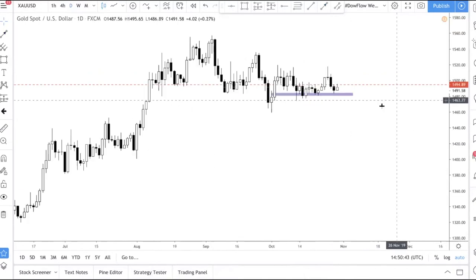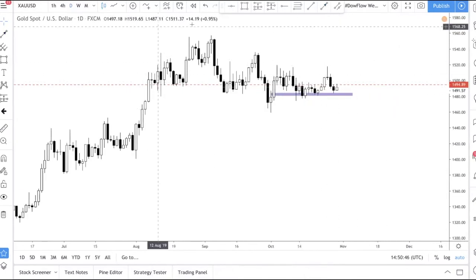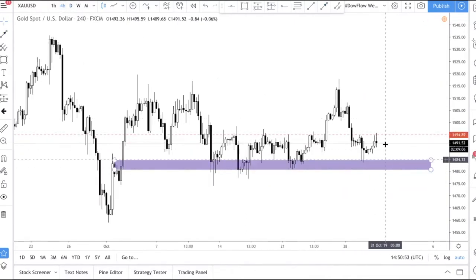We recommend not touching Gold right now because it's quite messy. Wait for a trend change — otherwise if you're shorting early you're shorting into support. Even if you trade it, you only have a small range of movement and your stop loss means the risk-to-reward isn't that great. So we're not keen on taking a position here.